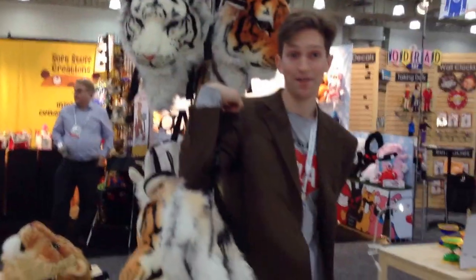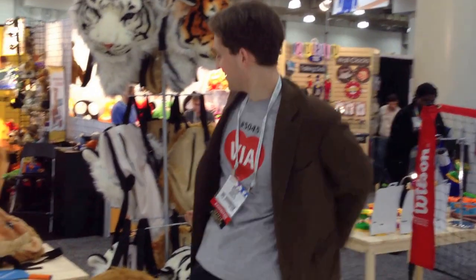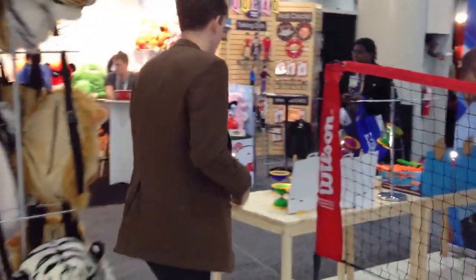This is something we came up with — it's a backpack that's literally shaped like the head of a tiger. I'm going to show you a lot of product over here at the show. Come on over to this one.